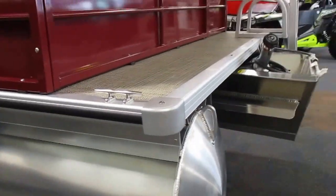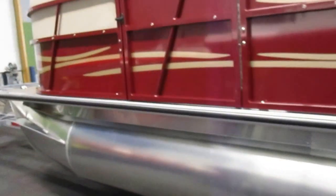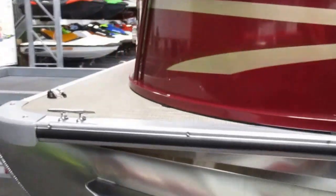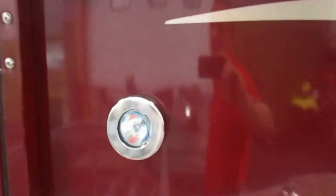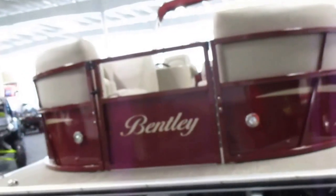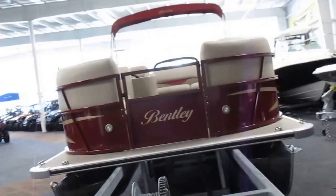It's got four stainless mooring cleats, navigation and anchor lights, and docking lights. The unit does not come with a trailer, but trailer options are available.